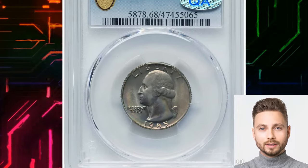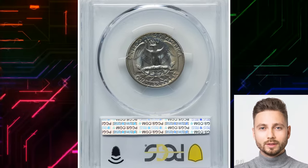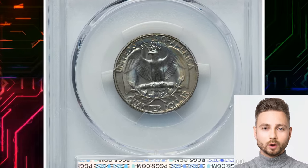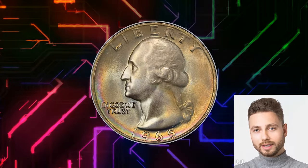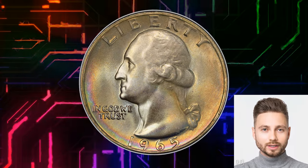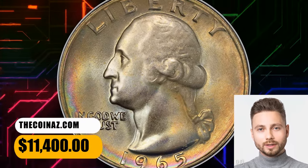For registry collectors, this issue is only rare at the lofty MS-68 grade level, which is where the importance of the present coin lies. Satin luster and iridescent toning grace the pristine surfaces. Slight softness on Washington's hair is normal for the date. It was sold for $11,400.